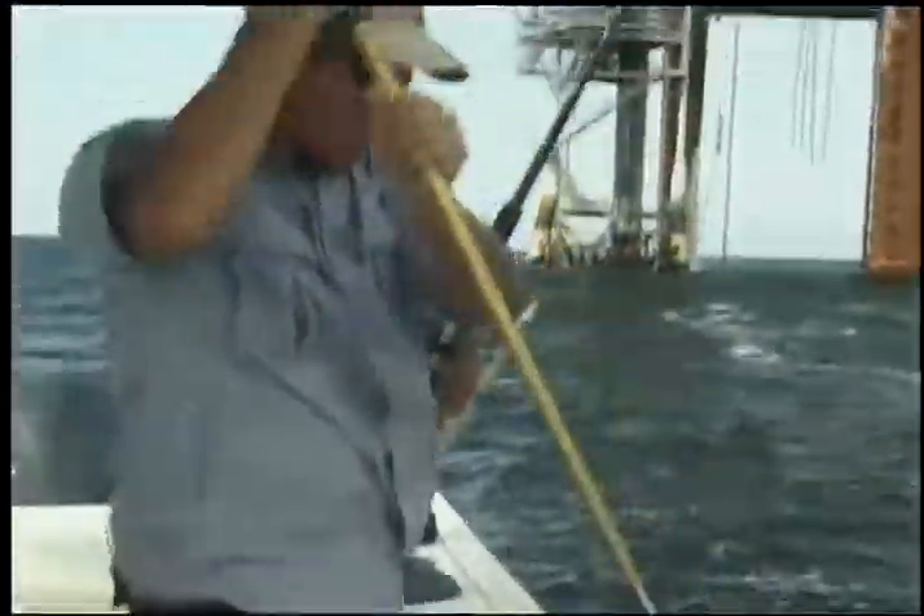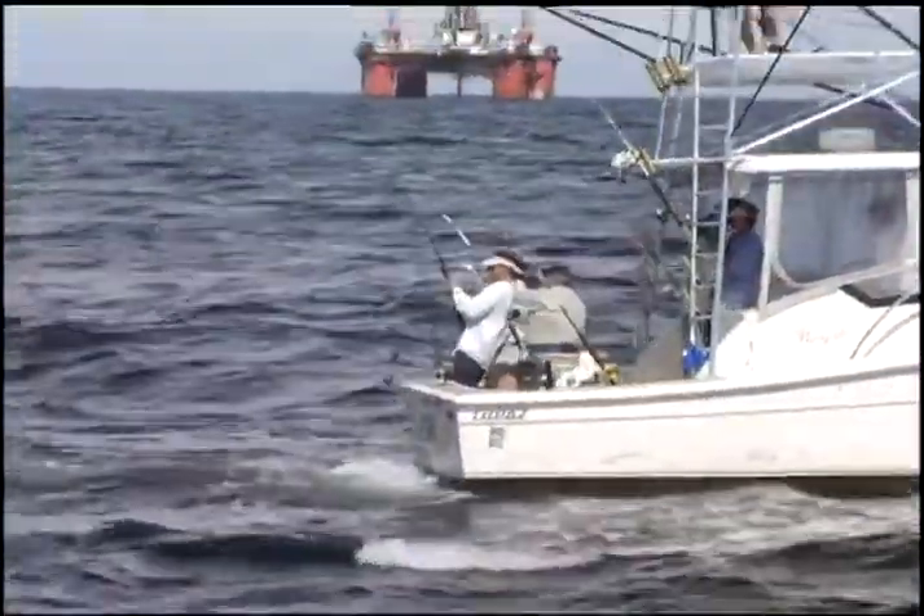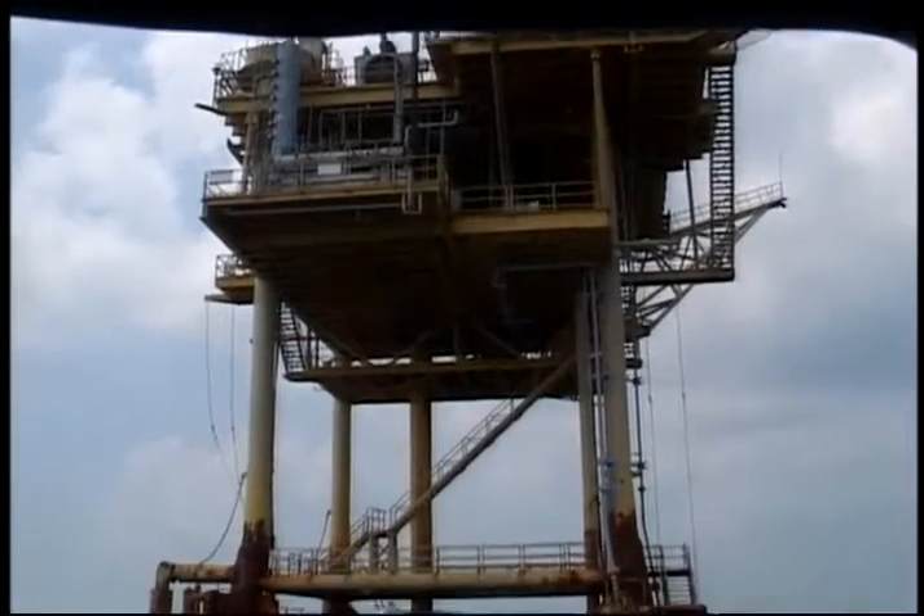People often wonder why species like king mackerel are so plentiful around structure, especially the oil rigs off much of the Gulf Coast. The old adage of the fish go where the forage is certainly applies here. An oil rig is a haven to a myriad of small species, like some of the smaller jacks, porgies, and herrings.